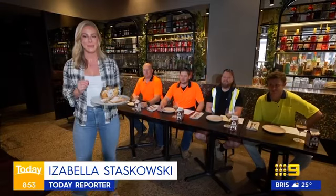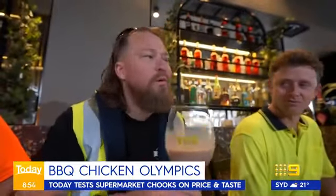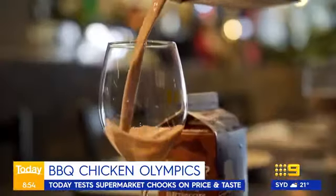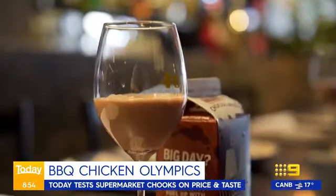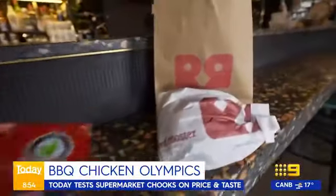Today we are doing the ultimate blind taste test of everyone's favourite easy meal — the grab-and-go chook, or the bachelor's handbag. Where else to do it but Melbourne institution 400 Grady, and who else to give that all-important verdict but these chicken connoisseurs. Six chooks, four blokes, a Big M palate cleanser in between, a blind taste with a rating out of ten — then one chicken will be crowned your queen.